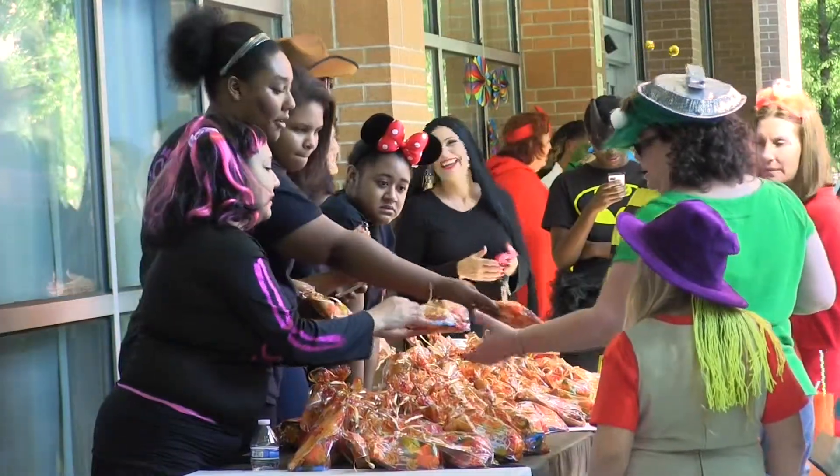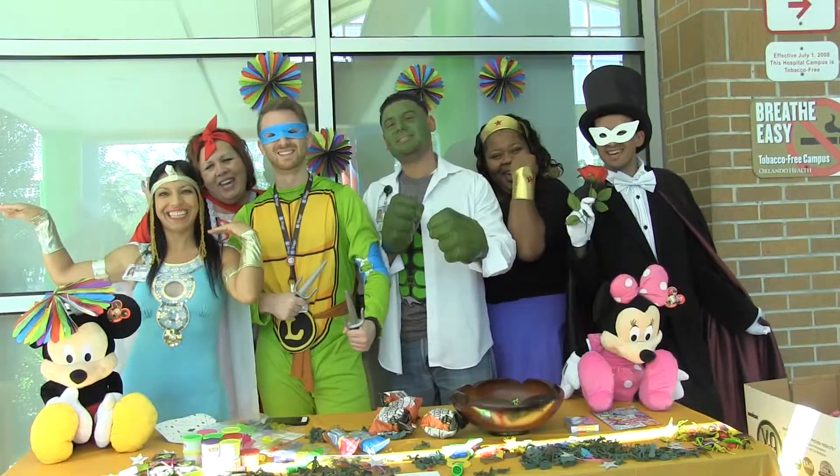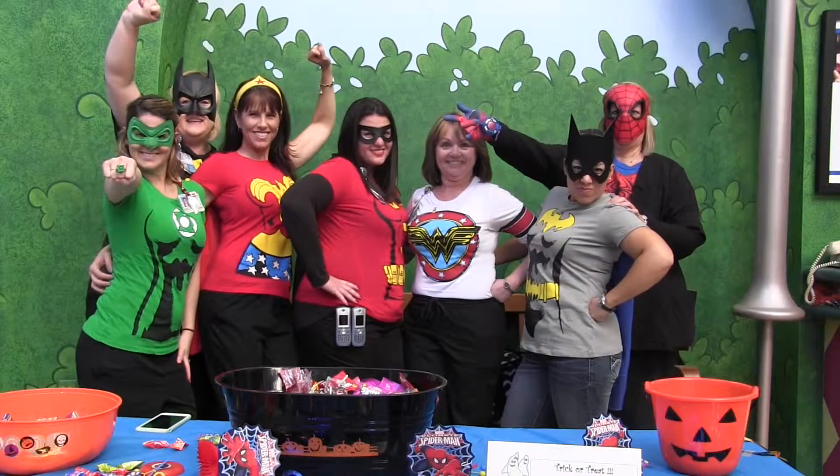Also last week, team members around Orlando Health got a little spooky to celebrate Halloween. Trick-or-treaters were spotted at Arnold Palmer Hospital while team members dressed as skeletons, superheroes, and Dr. Seuss characters, and decorated themed tables around the lobby.